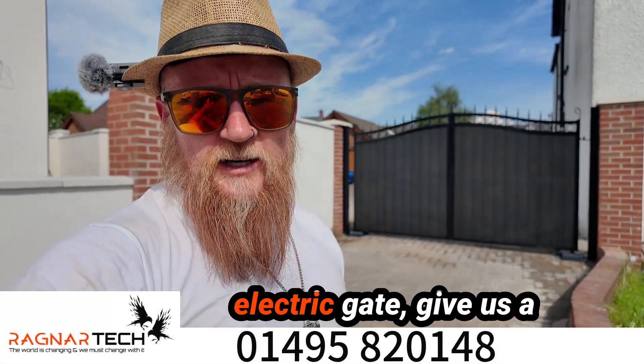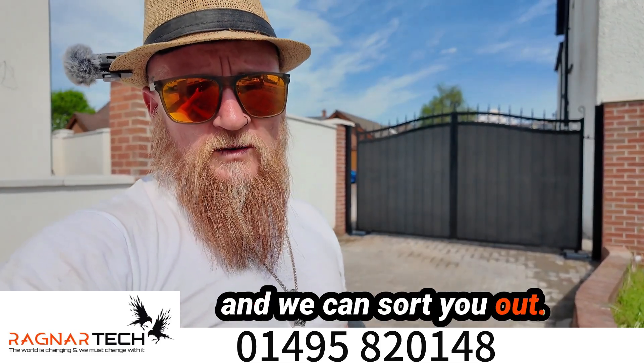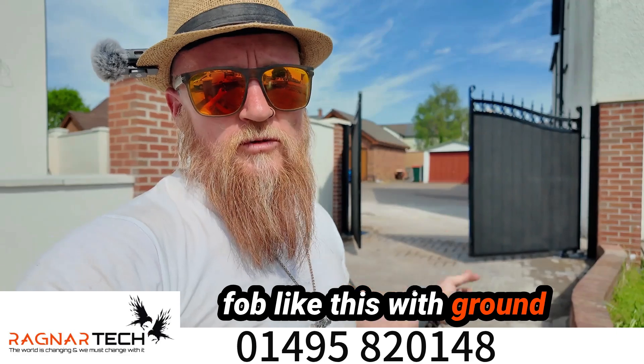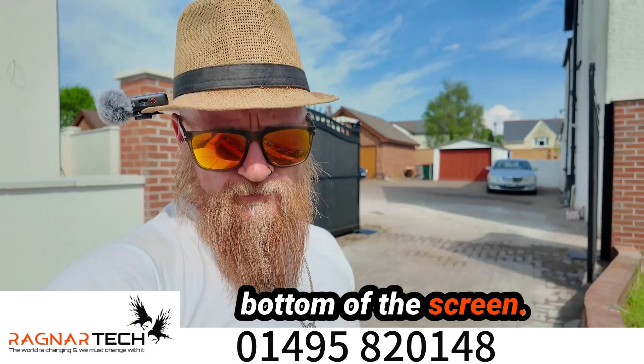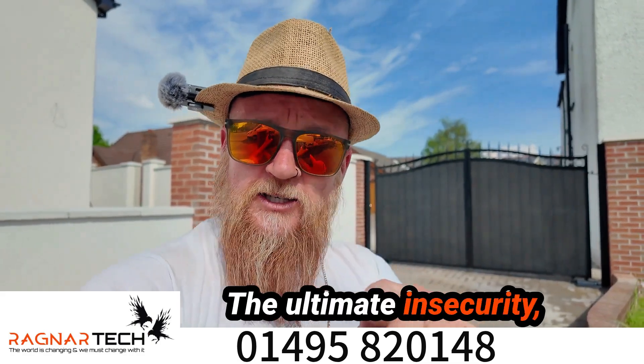If you're looking for an electric gate, give us a shout on the number below and we can sort you out. We can give you an electric gate system with a key fob like this, with ground loop entry and exit, with all the safety features. Just give us a call on the number at the bottom of the screen — you can buy these on ragnatech.co.uk. The ultimate in security.